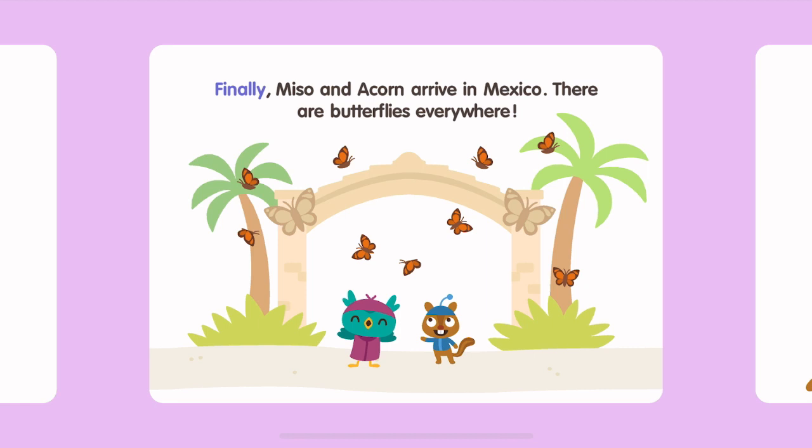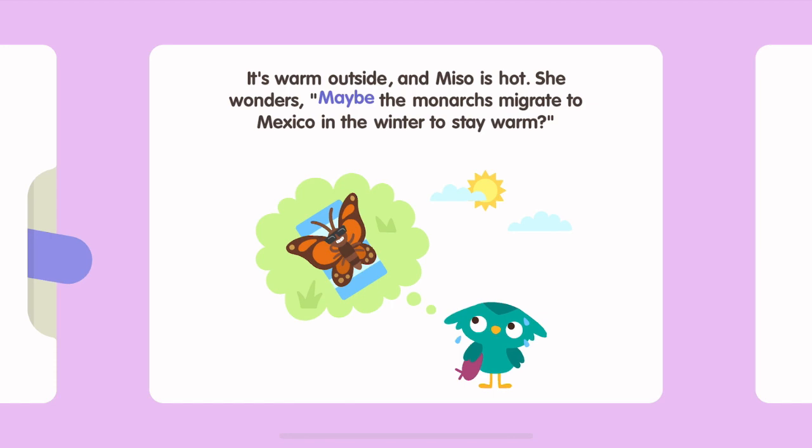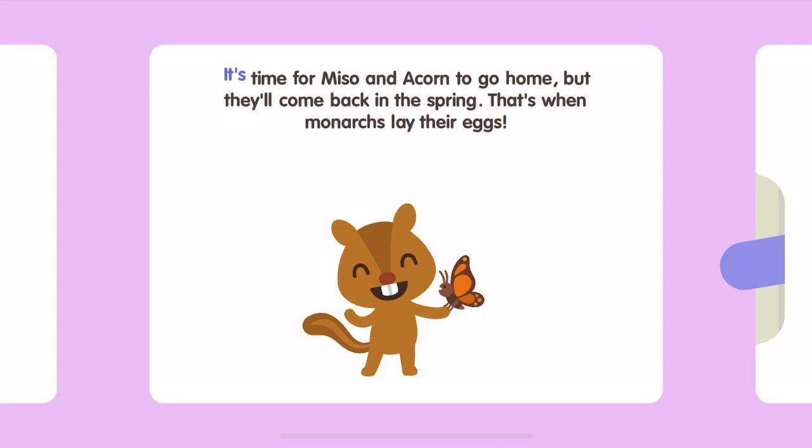Finally, Miso and Acorn arrive in Mexico. There are butterflies everywhere! Acorn takes a picture of the butterflies resting together. It's warm outside and Miso is hot. She wonders, maybe the monarchs migrate to Mexico in the winter to stay warm?